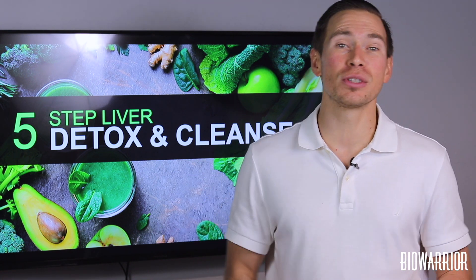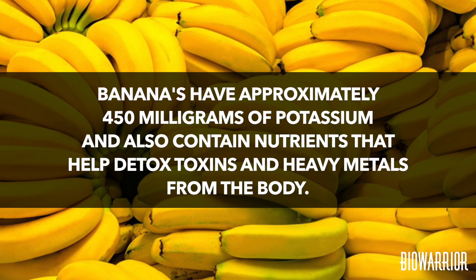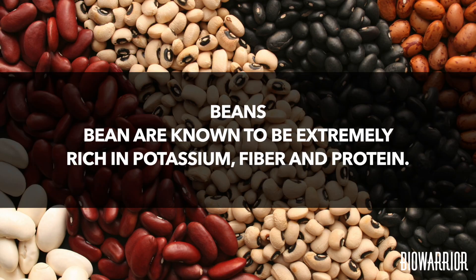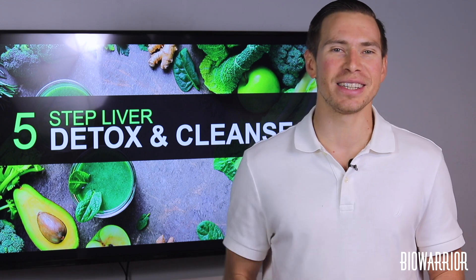Bananas: add a banana to your morning smoothie or just eat it raw on the way to work. Bananas have approximately 450 milligrams of potassium and also contain nutrients that help detox toxins and heavy metals from the body. Beans are known to be extremely rich in potassium, fiber, and protein. Kidney beans, lima beans, and lentil beans are all excellent sources of potassium.